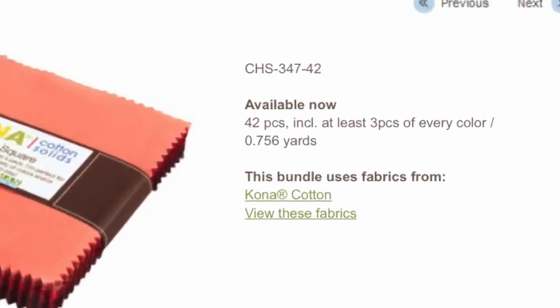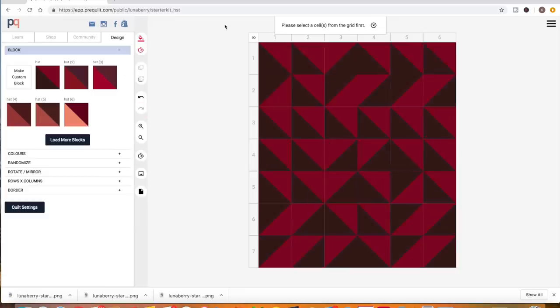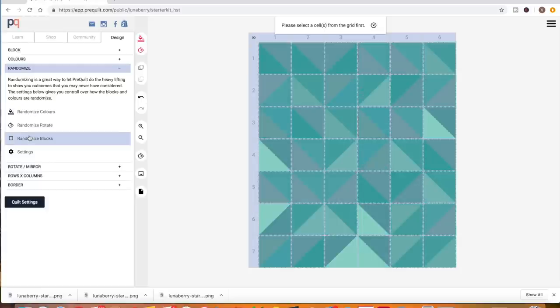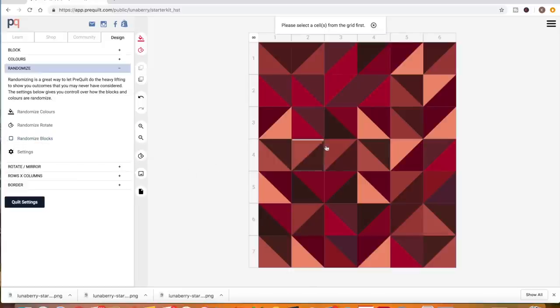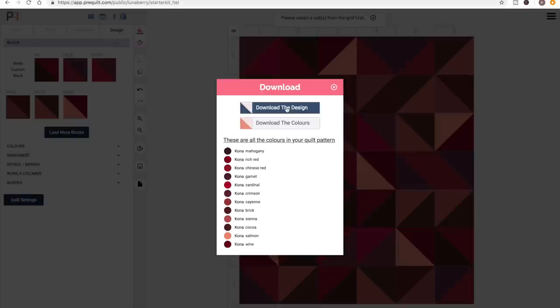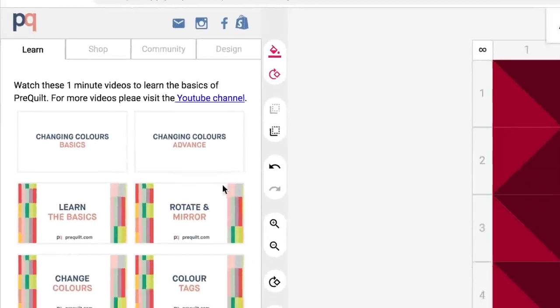Most charm packs come with 42 pieces, so I'll eliminate some columns and some rows until it's six by seven. This is where the magic starts to happen. I click on this little square in the top left corner of the grid, then hit Randomize Blocks, and PreQuilt automatically randomizes all my HSTs. You can also do the same process and Randomize Rotate, and you can do it again and again. You can rotate individual pieces and change the colour of individual pieces until you come up with a grid that you like. Then you can download a picture of your design with your colour scheme. PreQuilt really helped me see the potential in these colours, and it checked all my boxes. Under the Learn tab, they've got all sorts of tutorials to teach you how to do it too.